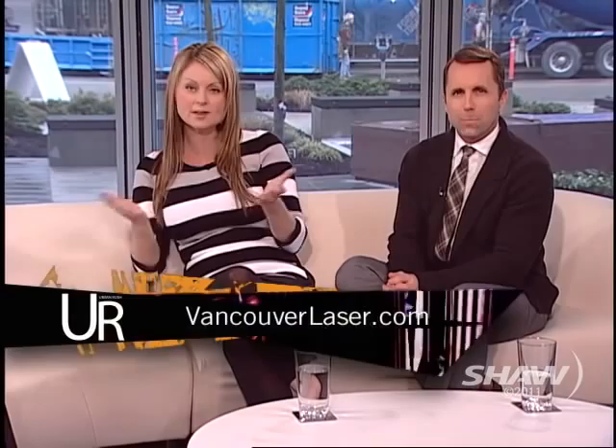Thank you so much, Dr. Braun. If you want to find out more about the treatments that Dr. Braun offers, you can go to Vancouver Laser and Skin Care — all the information is on their website. I think we did quite well not making any vein jokes or anything else. There was a lot there to work with.